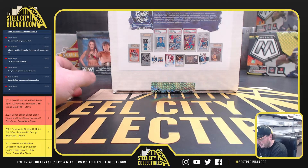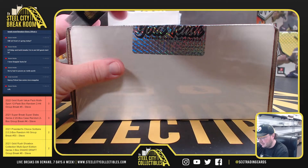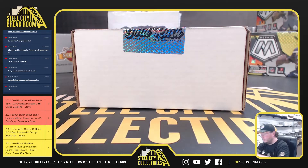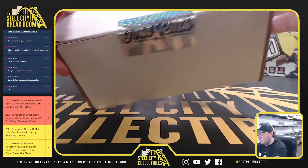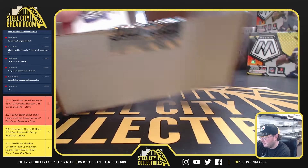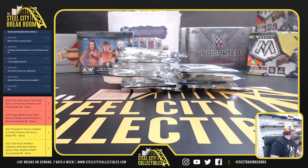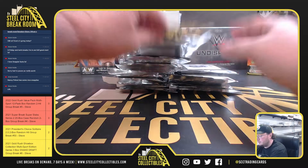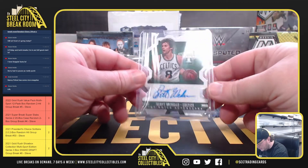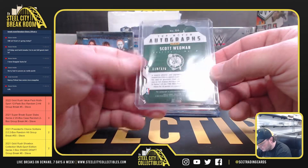All right guys, let's pull a cover here. Got some really nice stuff on the cover — let's see one of those in this break. We'll start off here with a Scott Wedman Innovation Autograph, numbered to 325.